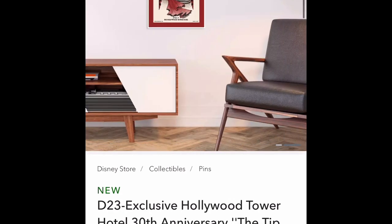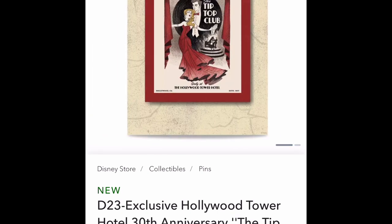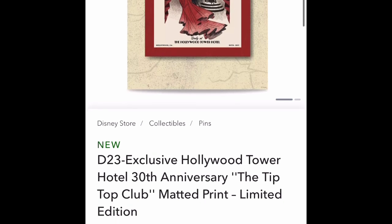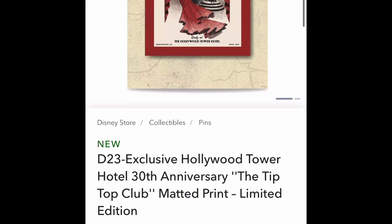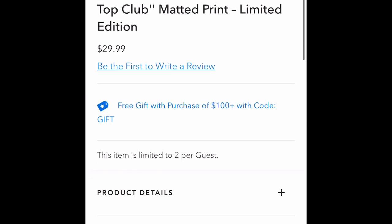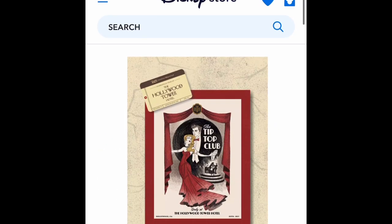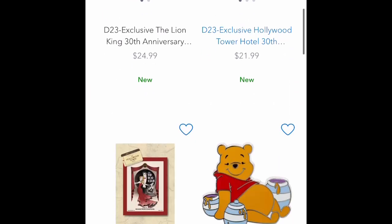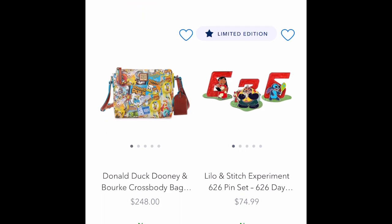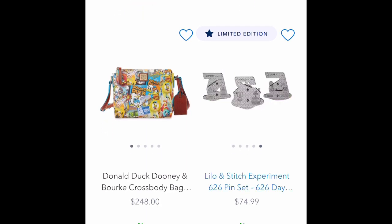This is an art print that is really cool looking, and it is pricey. It doesn't show the price — $29.99. It's the same price as a pin but you get an art print. I don't know if it comes with a frame, but probably not. I would consider that art print — it looks pretty cool, but nothing special in my opinion.